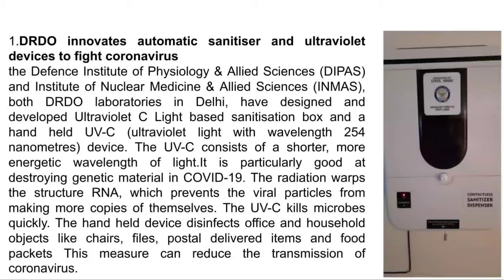Ultraviolet C is one of the most powerful types, having a wavelength of 254 nanometers. It consists of a shorter but more intensive and energetic wavelength of light. It is particularly good at destroying the genetic materials in COVID-19. It prevents the viral particles from multiplying, and this device disinfects smaller things found around our houses or offices — like objects, chairs, files, postal delivered items, food packets, etc. This measure will help to reduce the transmission of coronavirus.